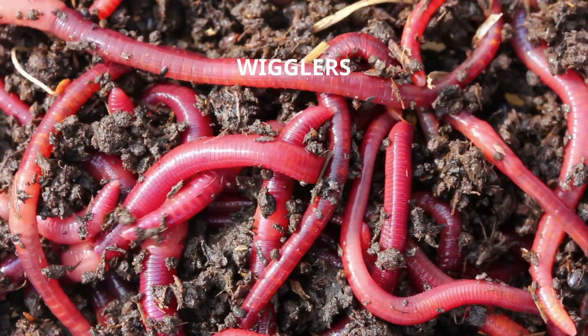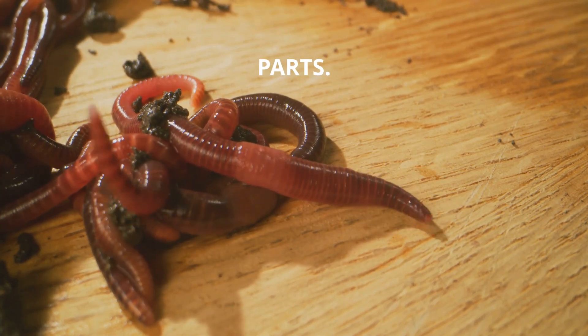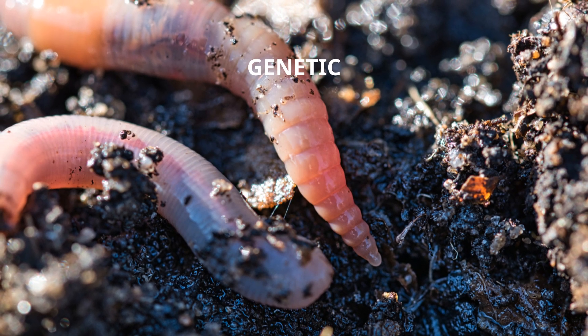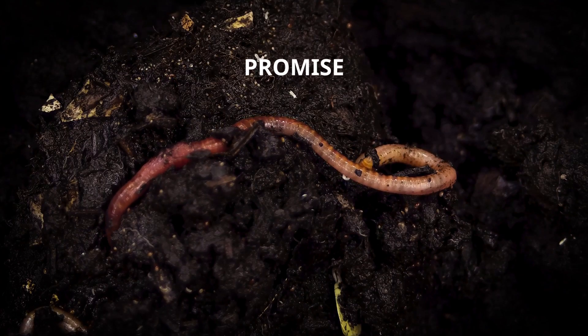Fact 4: Red wigglers are hermaphrodites. Yes, each one contains both male and female parts. During their slow and graceful mating dance, they exchange genetic material, producing tiny golden cocoons filled with the promise of new life.